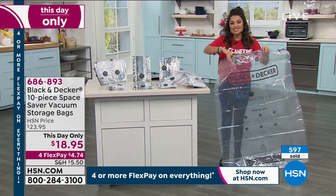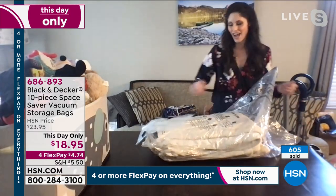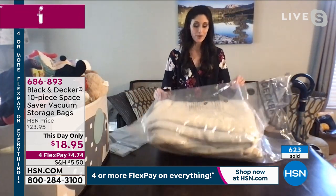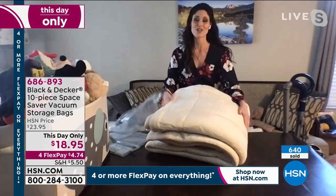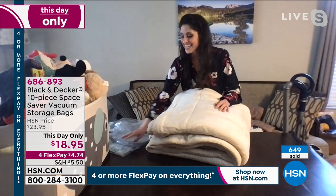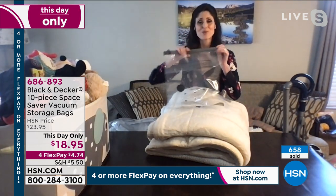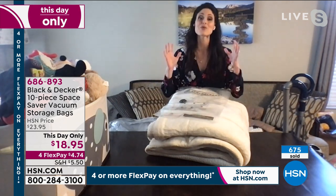Thank you so much, Megan. I can't believe how much stuff you fit in those bags. It just keeps on going. I'm glad you mentioned about the instructions. This is a king-size soft and cozy Sherpa bag in the extra large. Anything fits. The instructions are all there, simple to use. I promise you, you are going to love it.